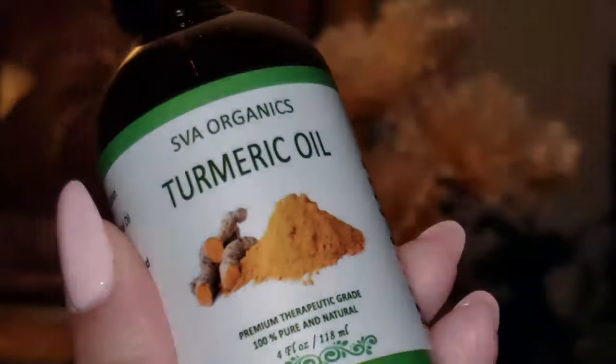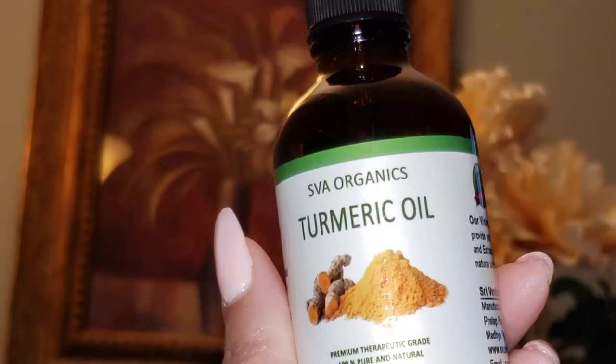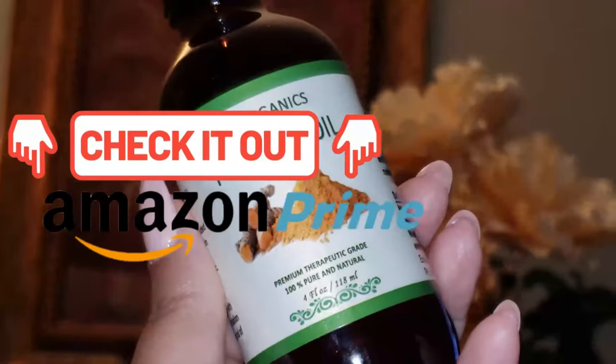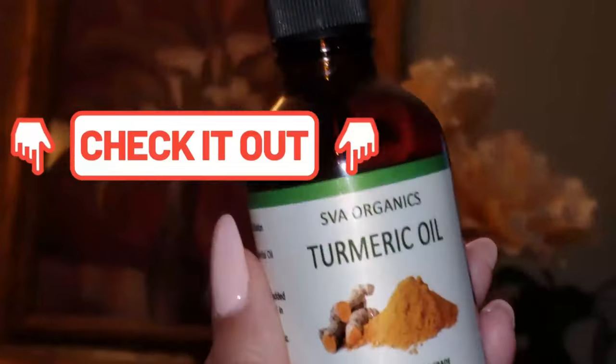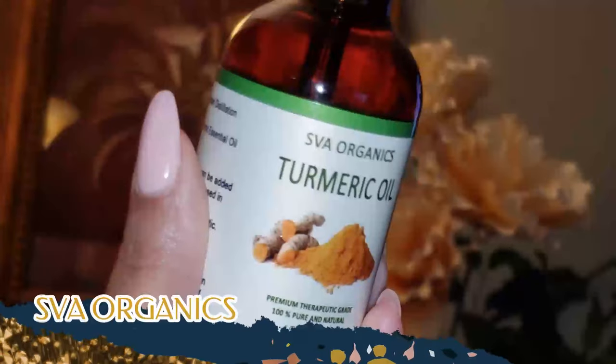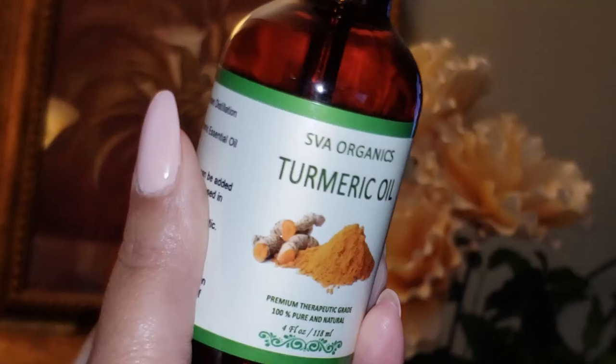Sit tight and let's discuss. This is my turmeric oil here. I picked this one up — wouldn't you guess — at Amazon. The seller is SVA Organics. I love their oils; they are a trustworthy company and I have so many of their wonderful oils. So let's dive right into it: 10 ways to use turmeric oil for your skin and hair.